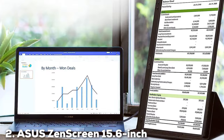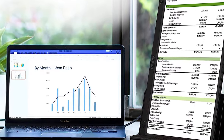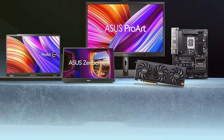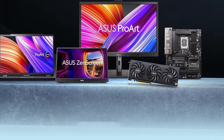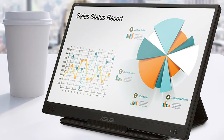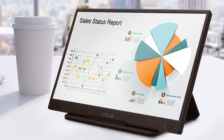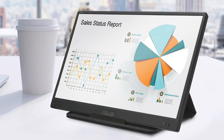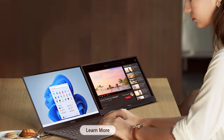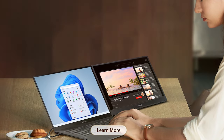The Asus ZenScreen is a 15.6-inch powerhouse that epitomizes portability and quality. With its 1080p resolution, this USB monitor delivers stunning visuals, making everything from text to images sharp and vibrant. Its ultra-slim and lightweight design is a testament to Asus' commitment to mobility, allowing users to slide it into a laptop bag as if it were a notebook. The ZenScreen is smart too — its innovative hybrid signal solution supports both USB Type-C and Type-A sources, eliminating the need for complex adapters or drivers.